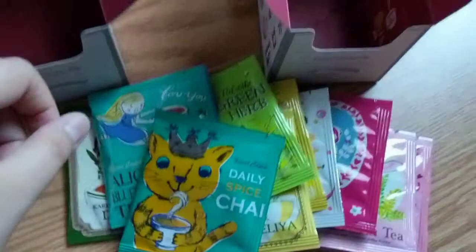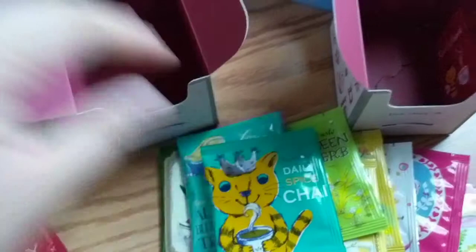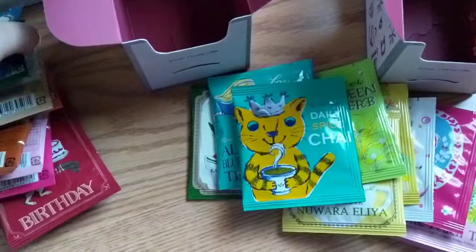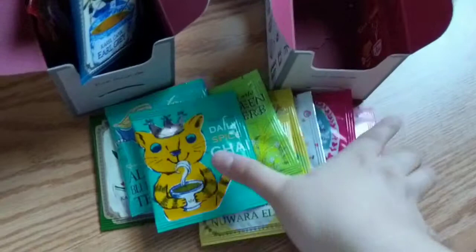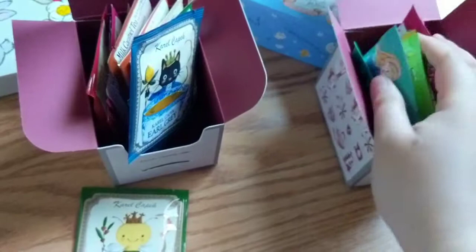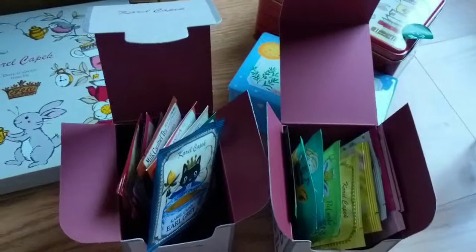So yeah, that's basically it for my Carol Capek haul. I actually learned about this brand because of Rainbowholic, Kaila Ocampo. I'm going to put her channel below in the description box so you can check it out if you want to know a lot more about Japan and stationeries. She's also selling some of these teas, but she only sells a few of them.